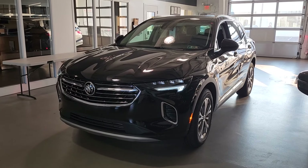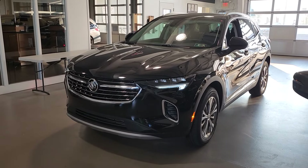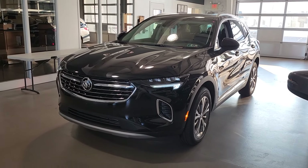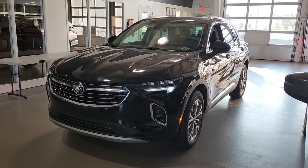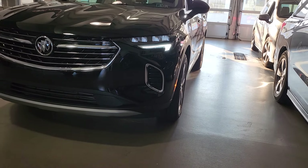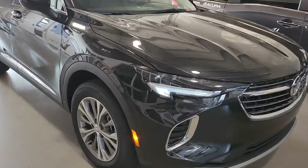Hey Heather, Mike over at Jones Buick GMC. We just got off the phone — this is the vehicle that we were speaking about. I wanted to give you a quick walk around so you could have something to check out tonight. As you can see, we have the 2023 new Buick Envision with the IntelliBeam headlights, the LED daytime running lights — you got this really nice sporty look to it.